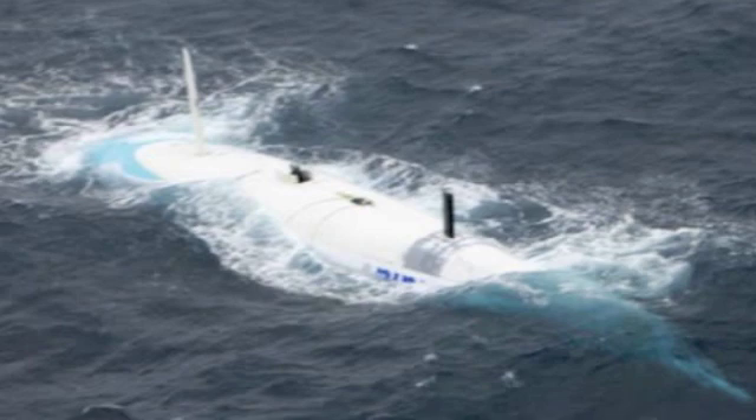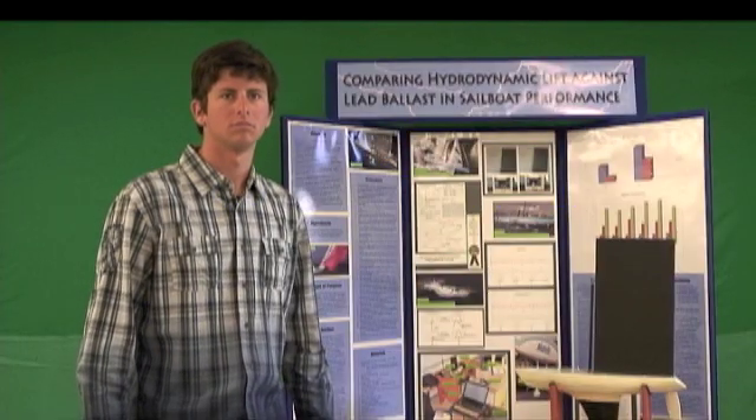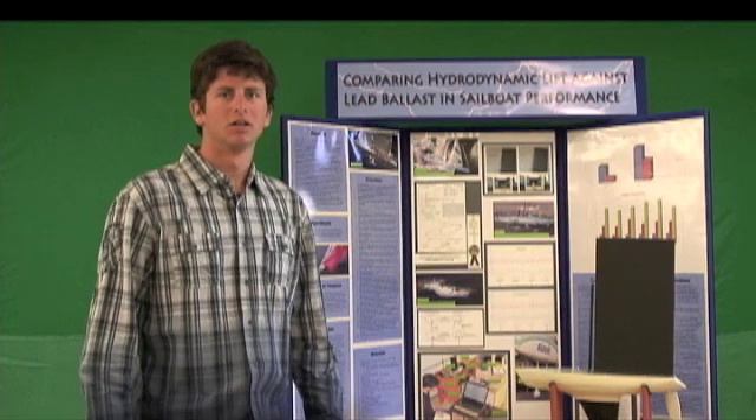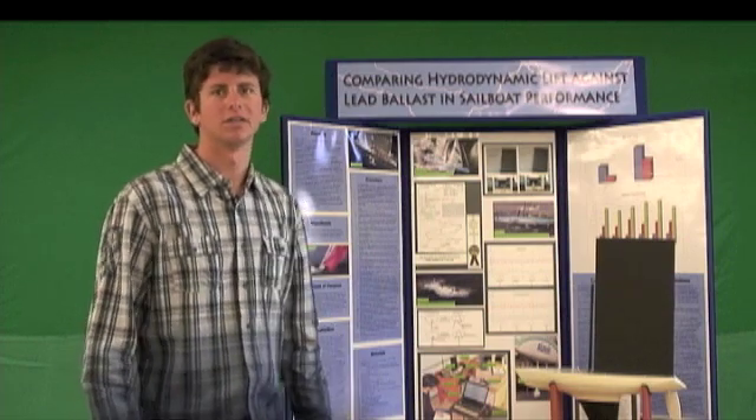No insurance, and five million down the drain. What would you say, in conclusion, about your science fair project? Well, my keel concept is safer and faster than the canton keels are today.